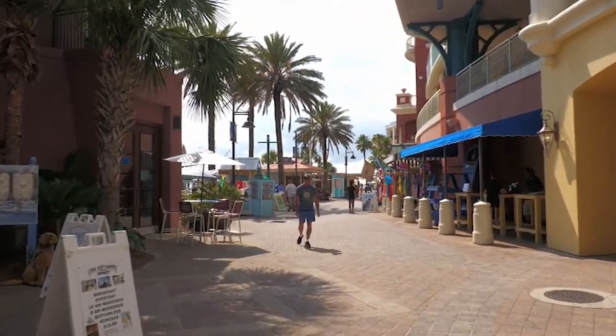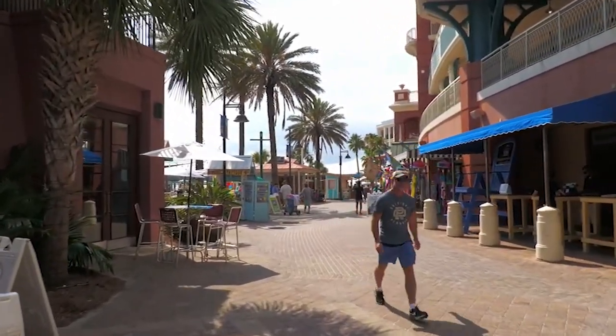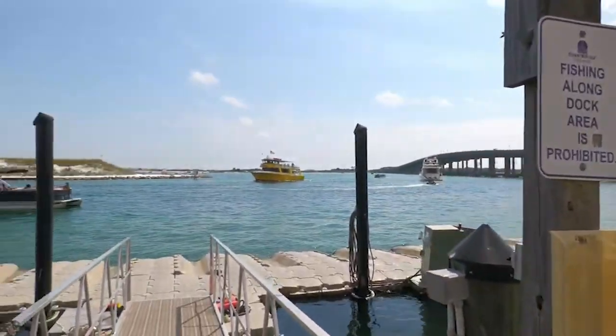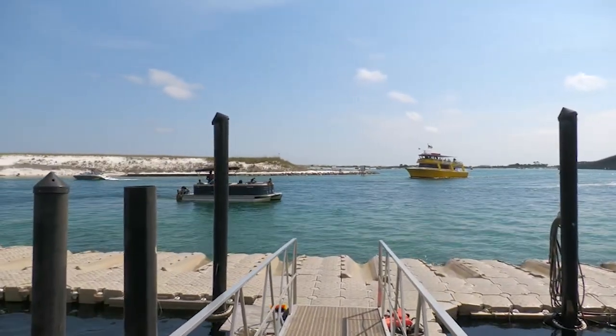With its perfect blend of coastal charm and entertainment, the Destin Harbor Boardwalk guarantees an unforgettable experience, embodying the essence of this charming seaside town.